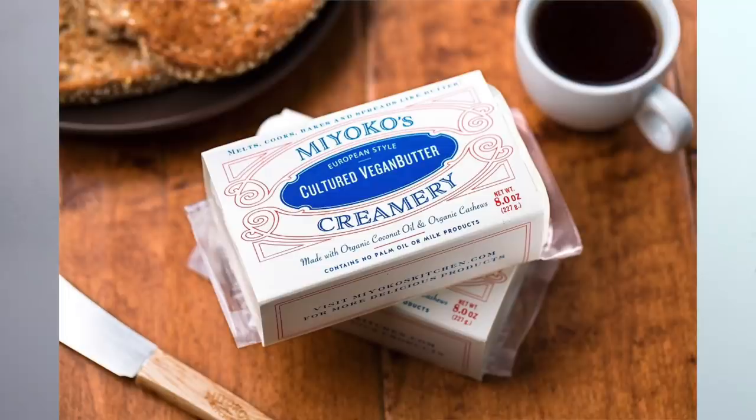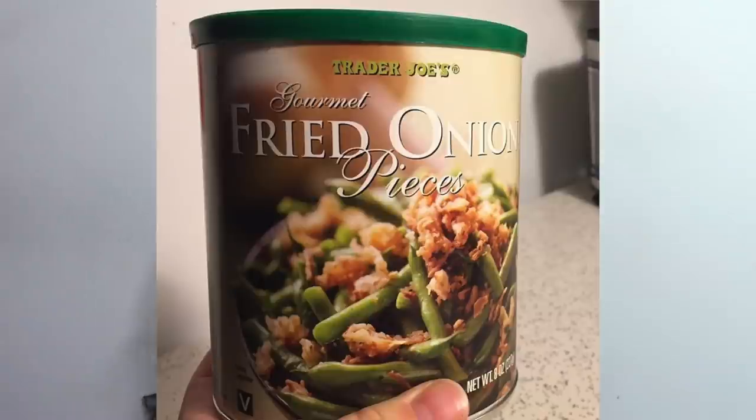Trader Joe's usually carries items that are their own brand, but this next one is actually another brand — they carry Miyoko's vegan butter. Miyoko's is a pretty famous vegan dairy alternative brand with a lot of cheeses, maybe cream cheese too, and this butter that they sell at Trader Joe's. I personally haven't tried it but I've heard a lot of good things about it. The next thing they have are their fried onion pieces — you put them on top of something and they do taste pretty good, though a little bit too salty in my opinion. They're still good on top of baked potatoes or macaroni.